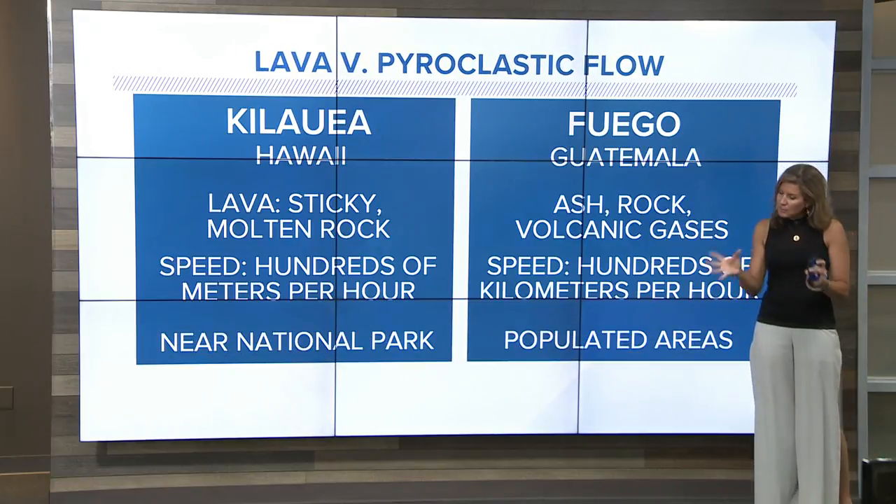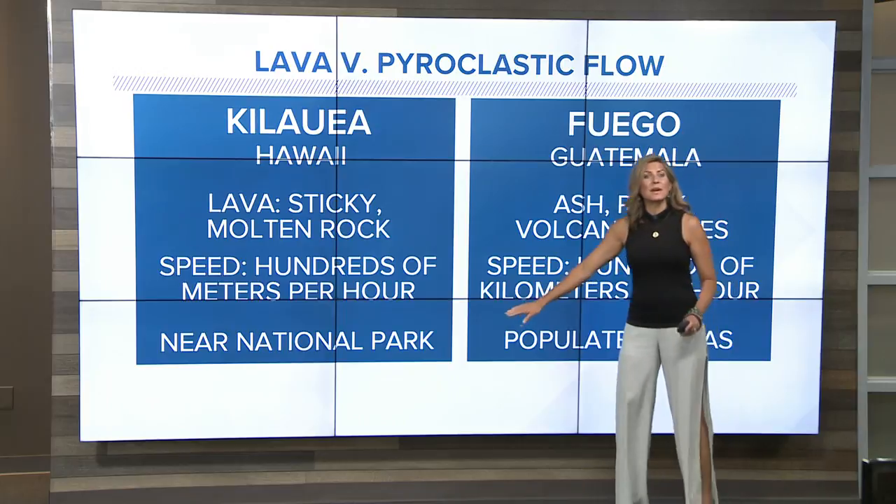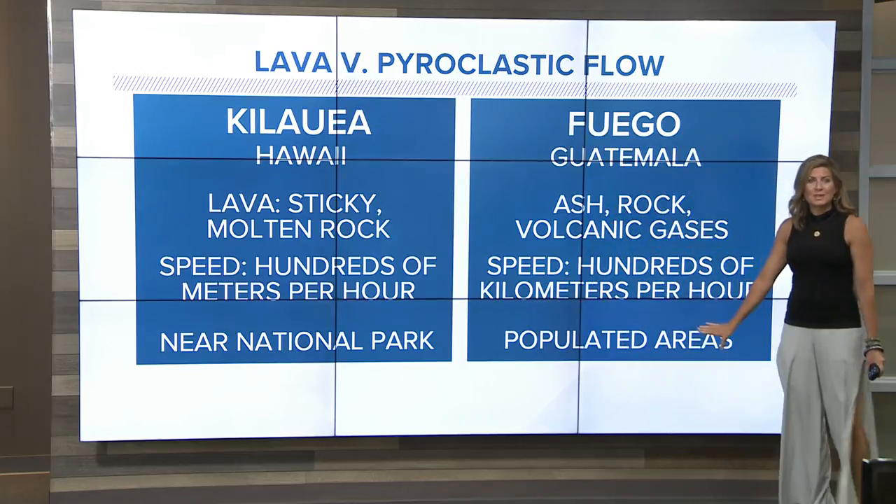Not to mention they're in different regions — Kilauea being near a national park, while Fuego is near populated areas. Thanks for watching the Geek Lab.